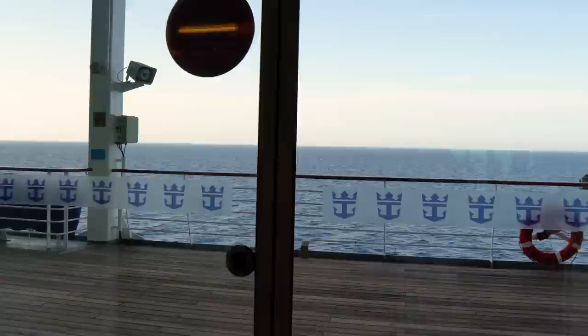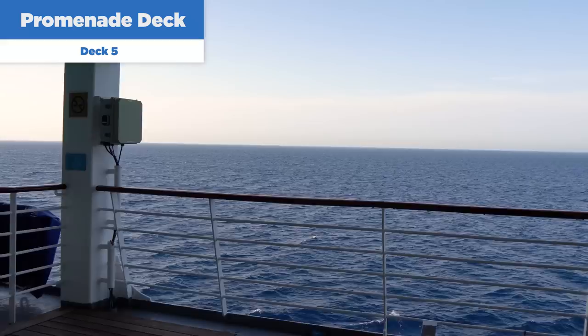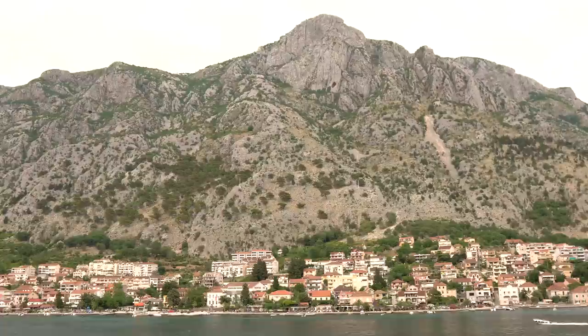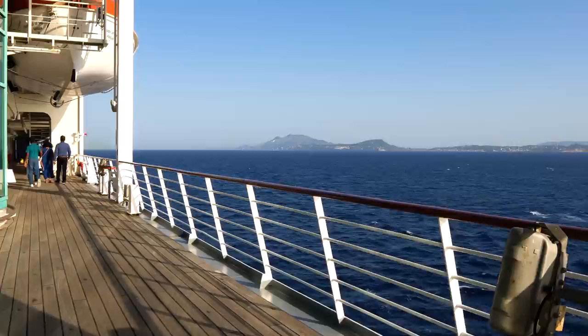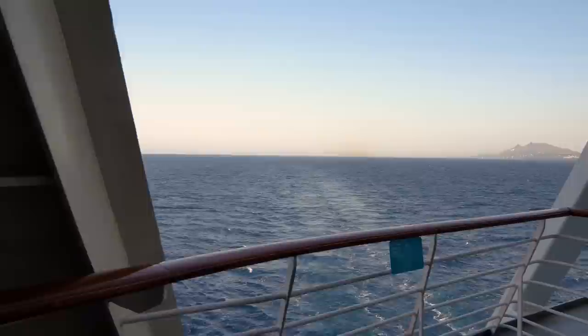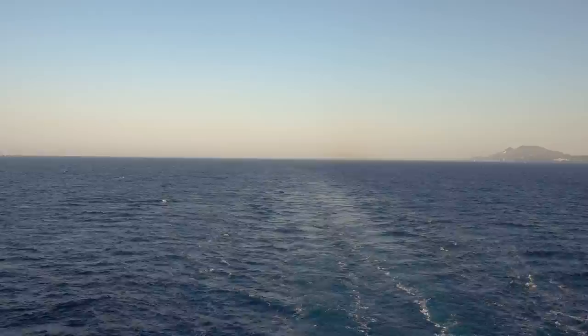Let's check out the Promenade Deck on Deck 5 — the deck that wraps around all of Rhapsody of the Seas. This is a great spot for getting some fresh air and doing a couple of walking laps. You can also come out here while coming into port. One of my favorite things to do as a family is take a walk here after dinner, burn off some calories, and enjoy the view — especially at the back of the ship, where you can walk all the way aft and enjoy those views. It can honestly be mesmerizing.